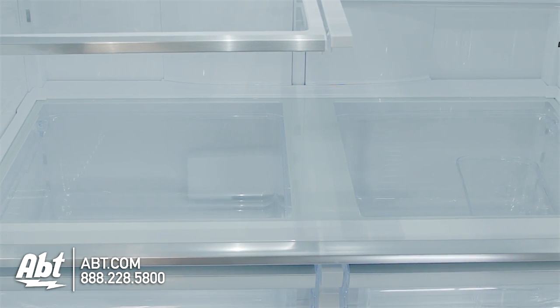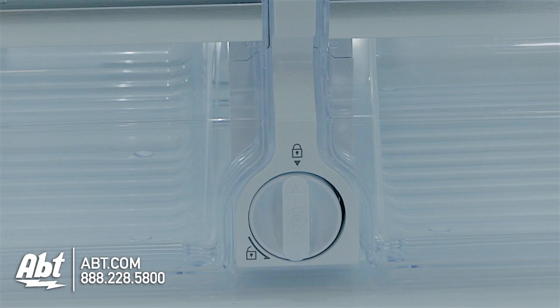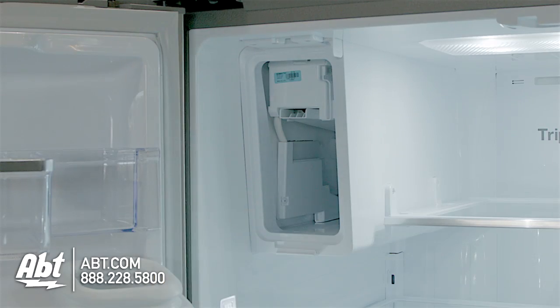And one is stationary. Below the shelves are two crispers and a water filter. The ice maker and ice storage are also located inside the refrigerator.